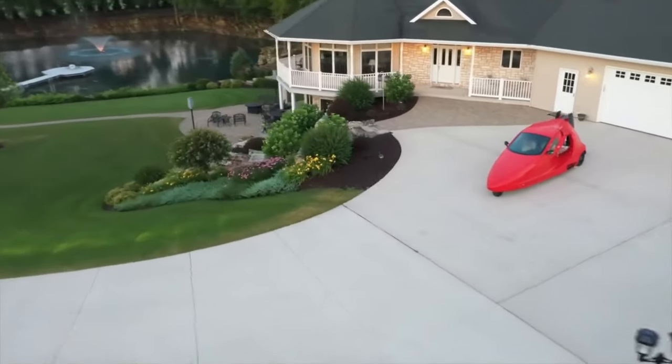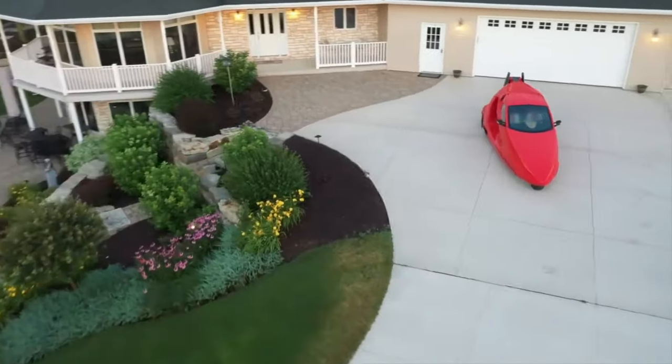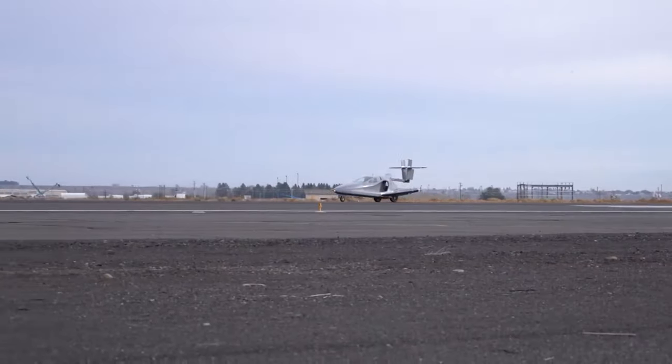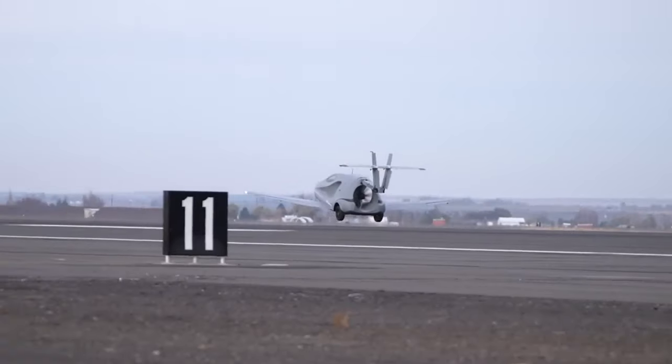14 years after it was first announced and a year after it was labeled airworthy by the FAA, the Switchblade, the world's first flying sports car, is officially in the air.